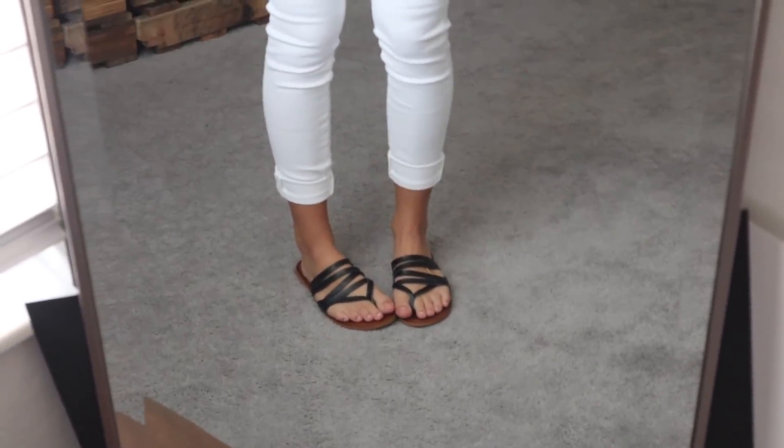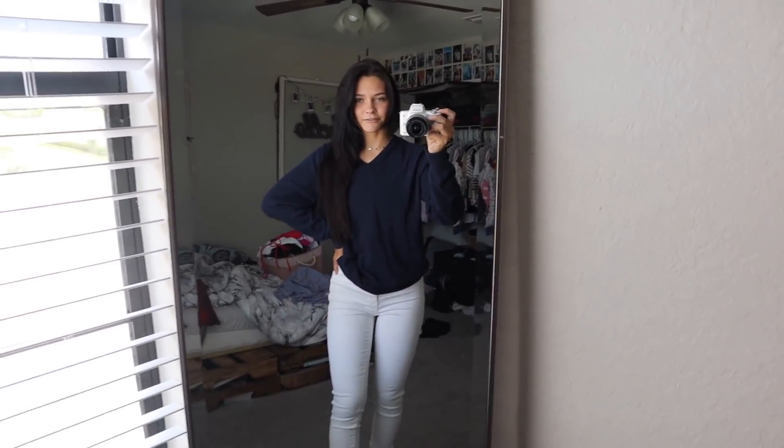For shoes I just did my Target sandals - I honestly didn't know what else to do. That's my outfit for today. I woke up this morning, got to school, and realized I hadn't filmed, so I filmed when I got home. This was very different from what I've been wearing but I thought it was cute - a couple people said it was cute too. I rate this outfit an 8 out of 10. It's not my favorite but it's still really cute and very school appropriate.